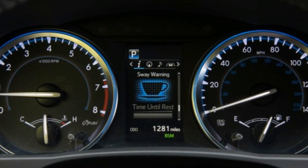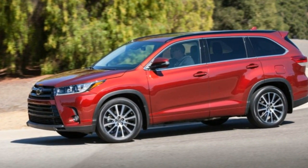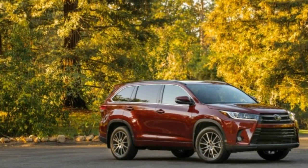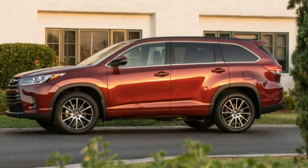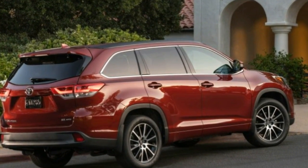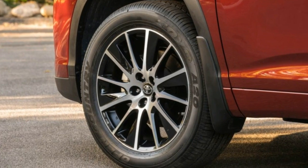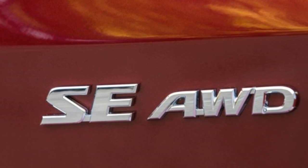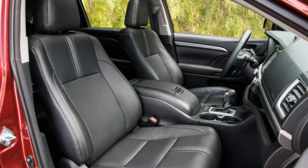Blind spot monitoring comes on all but the base model. The other big news for the 2017 Highlander involves its engine — Toyota's port and direct-injected V6, known by engine code geeks as 2GRFKS. It brings an extra helping of horsepower and improved fuel economy to both V6 and hybrid models. The V6, now common to hybrid and non-hybrid models, is capable of running the Atkinson cycle, although the hybrid uses the more efficient engine cycle more frequently. All produce the same 295 horsepower at 6,600 RPM and 263 pound-feet of torque at 4,700 RPM, increases of 25 horsepower and 15 pound-feet of torque over the previous V6.